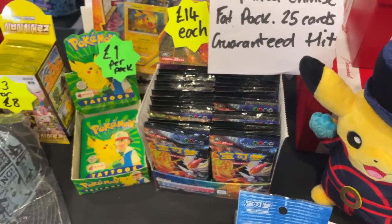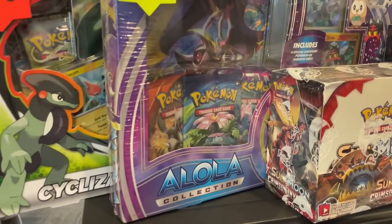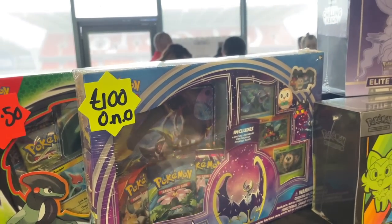We've got the Simplified Chinese fat packs there, Shining Legends and more bits. Look at those booster boxes - there's a lower collection here.